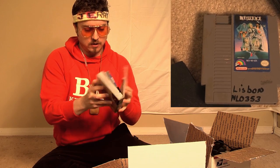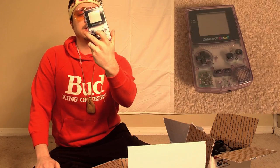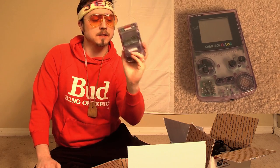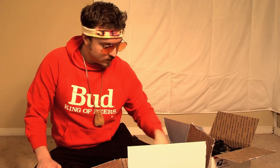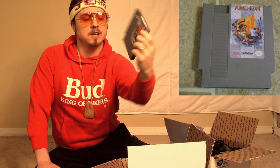Beetlejuice in a weird box. There you go. A Game Boy Color that you can see through, so that means it's probably broken. Archon — sounds like an anime.